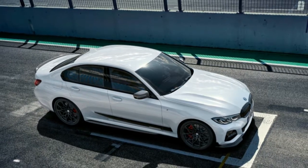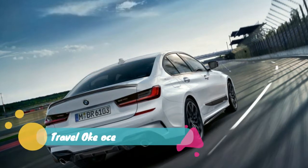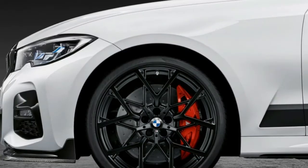BMW just showed us the 2019 BMW 3 Series at the Paris Motor Show, but now we get the lowdown on what M Performance parts you can tack onto it.